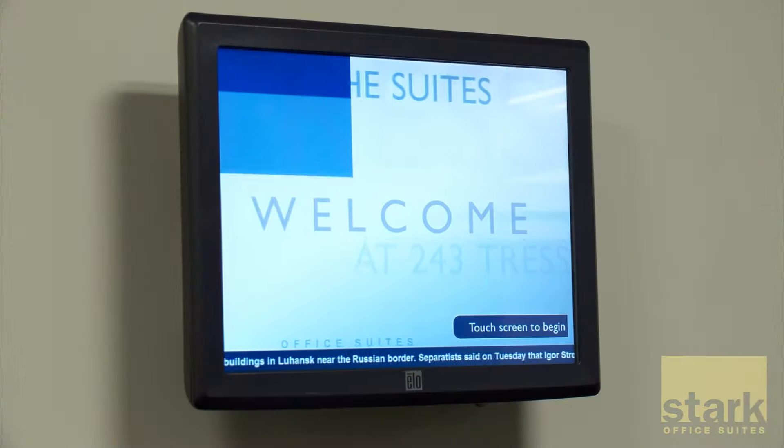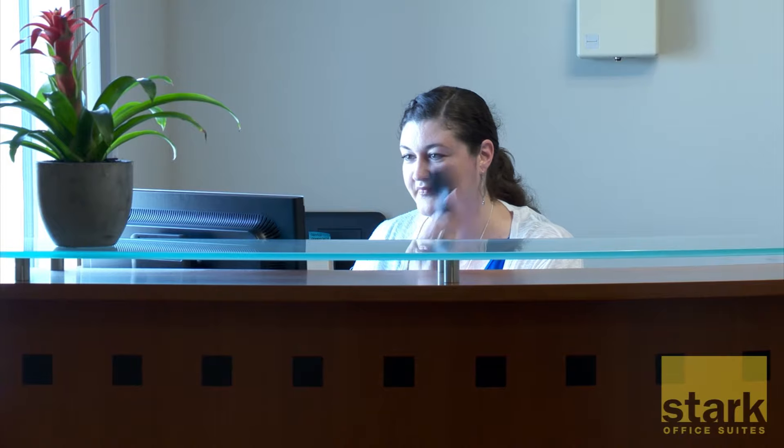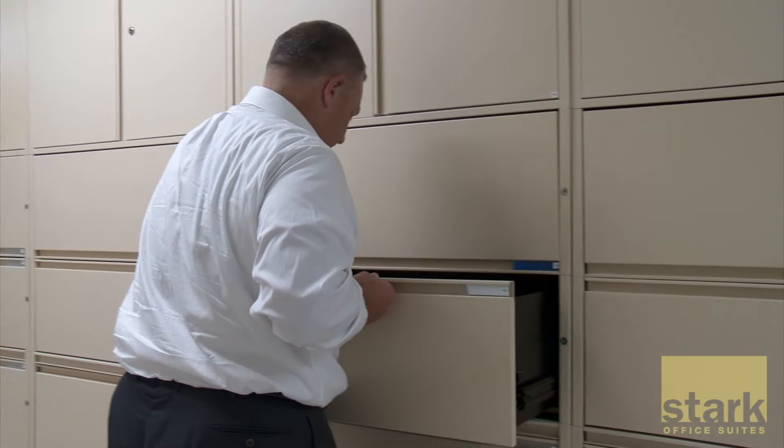Like all of our locations, our Stamford offices are fully staffed with highly trained support to answer your phones, greet your clients, and lend a hand when needed.